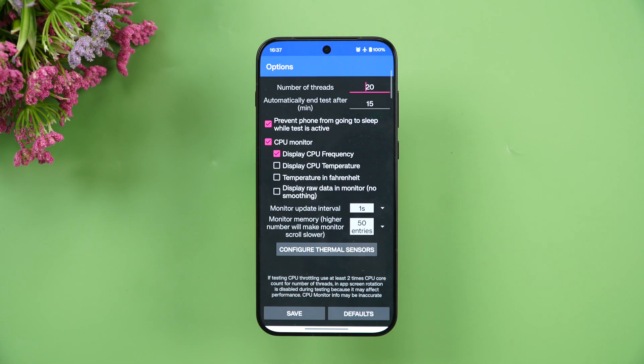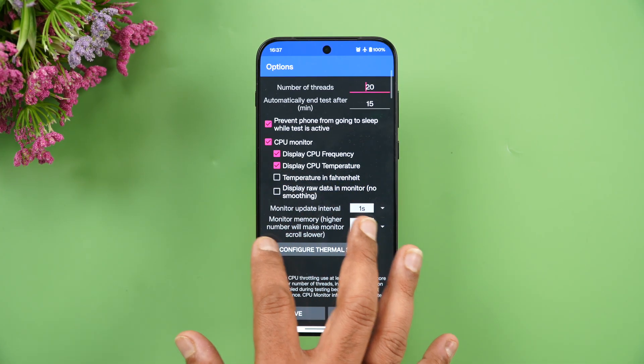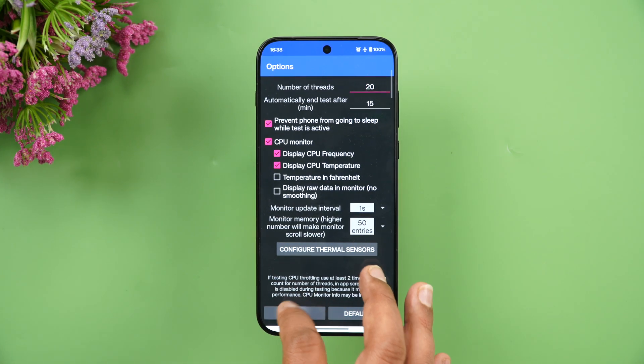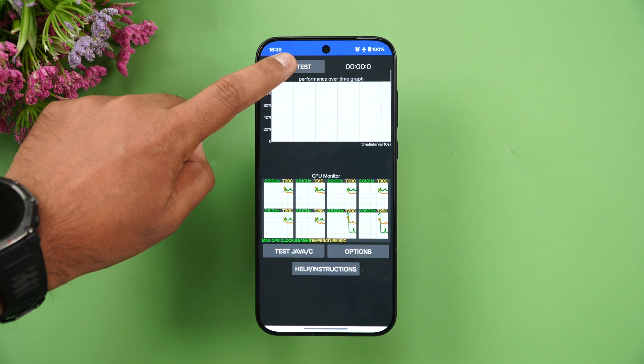We'll be doing a 20-thread, 15-minute test and displaying the temperature as well. We'll show you the details once the test is completed. Starting the test now at 100% battery.